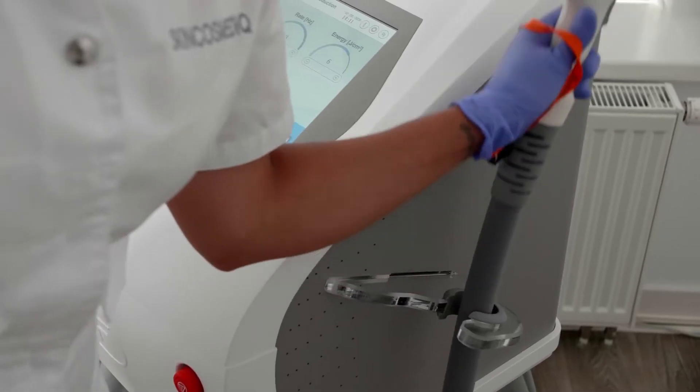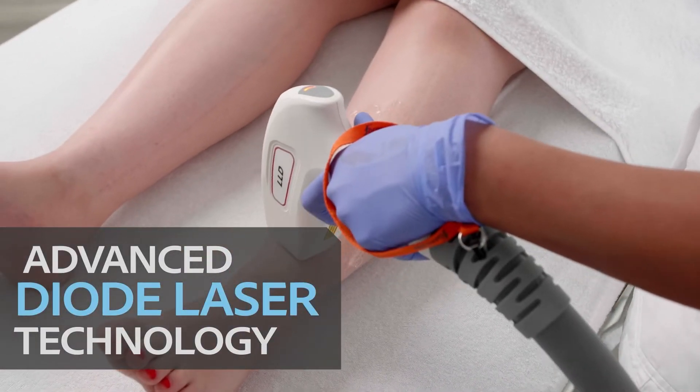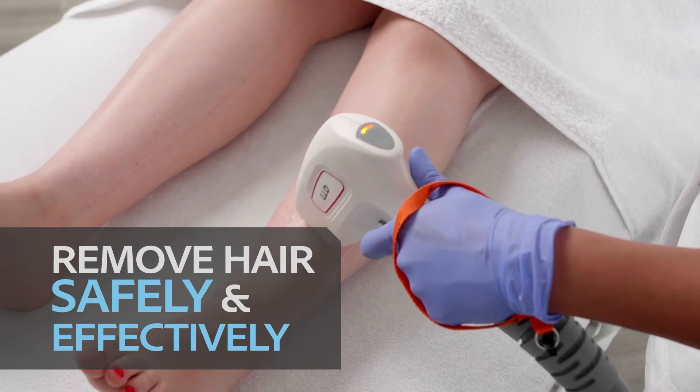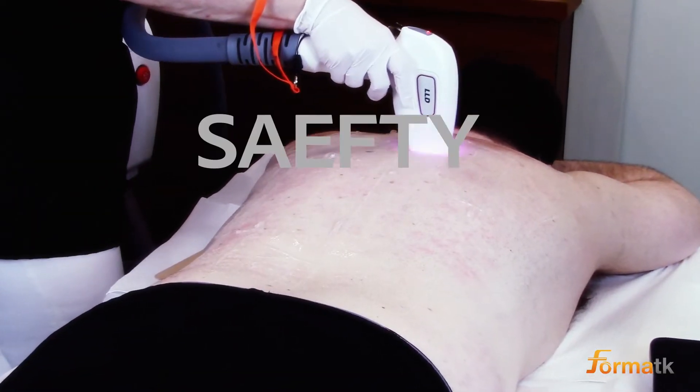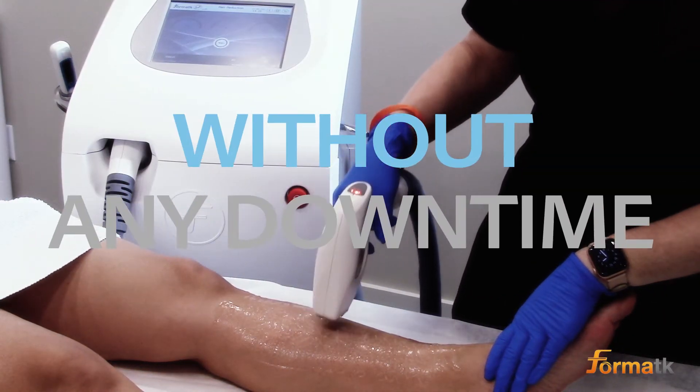The Alpha uses advanced diode laser technology to remove hair safely and effectively for all skin types, with unparalleled levels of safety and comfort and without any downtime.